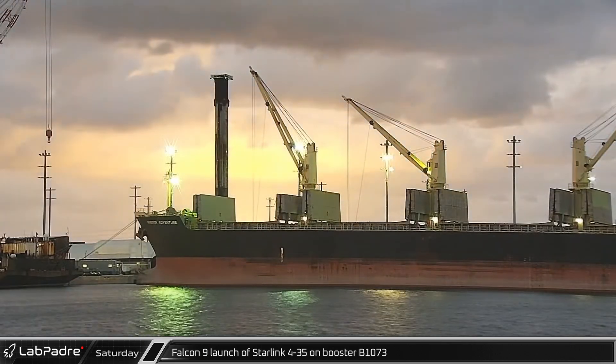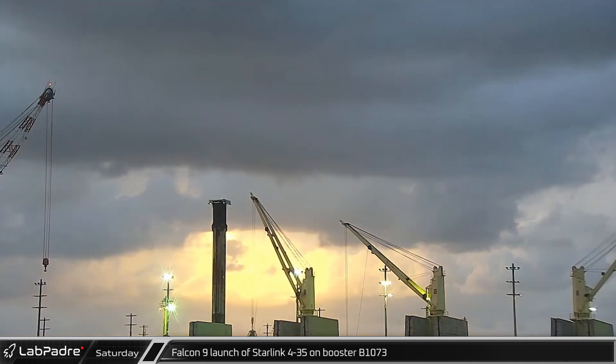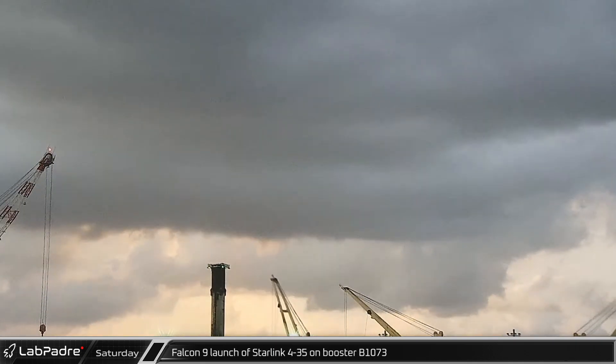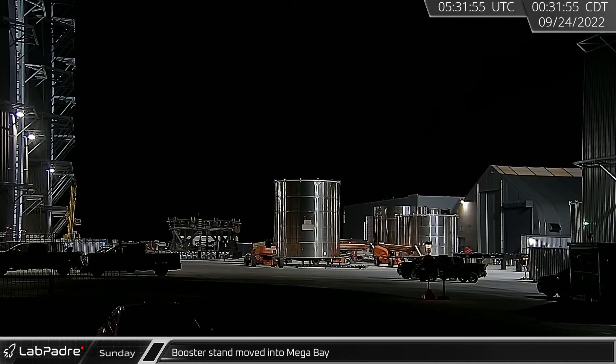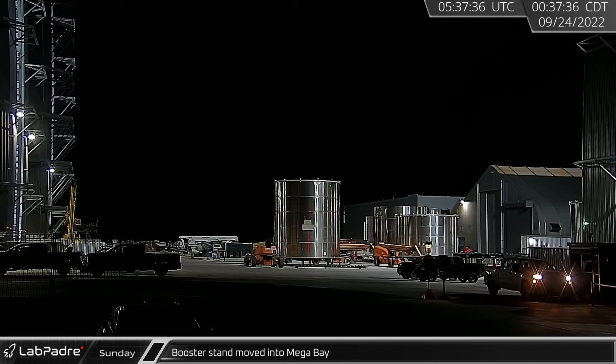Saturday also saw the launch of Falcon 9 with Starlink 4-35 on booster 1073 from Space Launch Complex 40 in Cape Canaveral. As Saturday night rolled into Sunday morning at Starbase, a booster stand was moved into the mega bay ahead of the first components of booster 9.